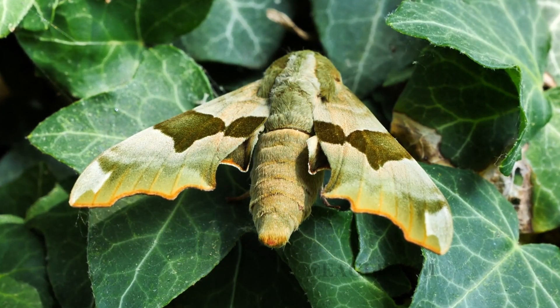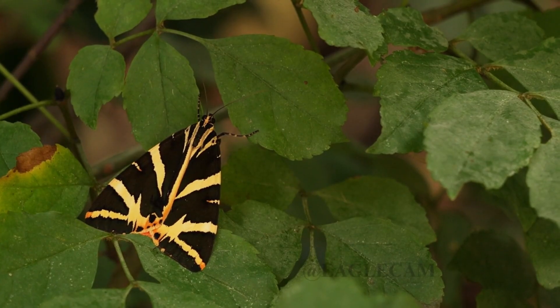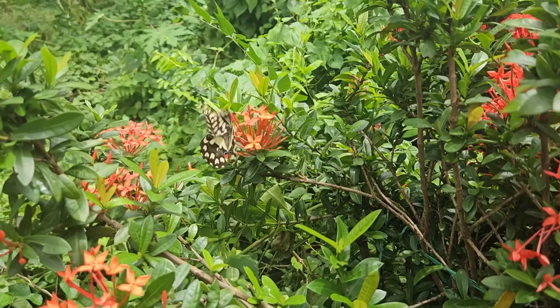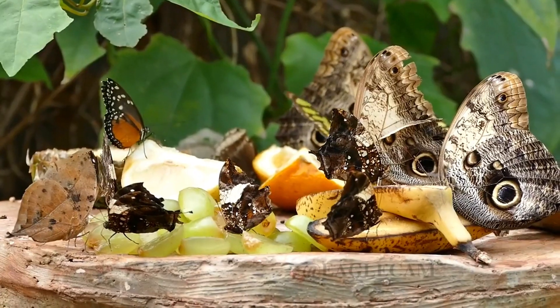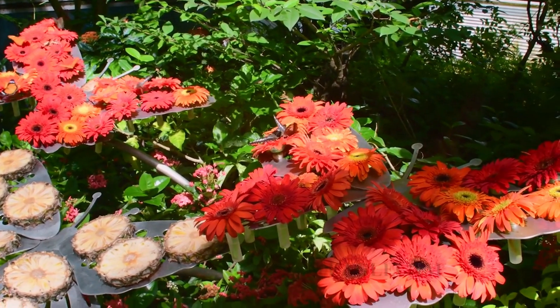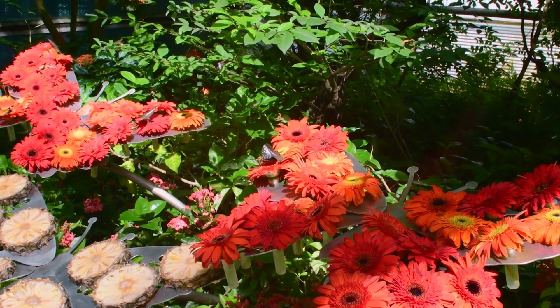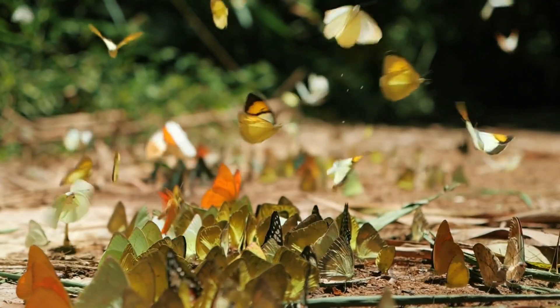Butterflies and moths are more than just pretty faces. They're engineers, travelers, pollinators, and survivors. Each one tells a story about the intricate balance of nature. If you've been inspired by their beauty and importance, consider creating a butterfly-friendly garden or supporting conservation efforts in your area. Let's make sure these marvels continue to grace our world for generations to come.